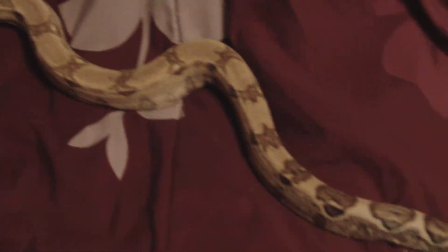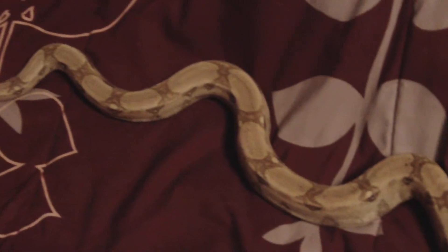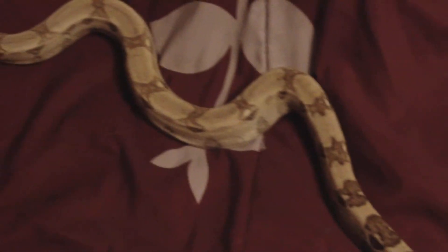The ball pythons on the other hand — I've got several that have decided to go off food. They've been off food for a few weeks now, about six weeks I'd say. But these guys, every week that I feed them, boy they just eat like champs.